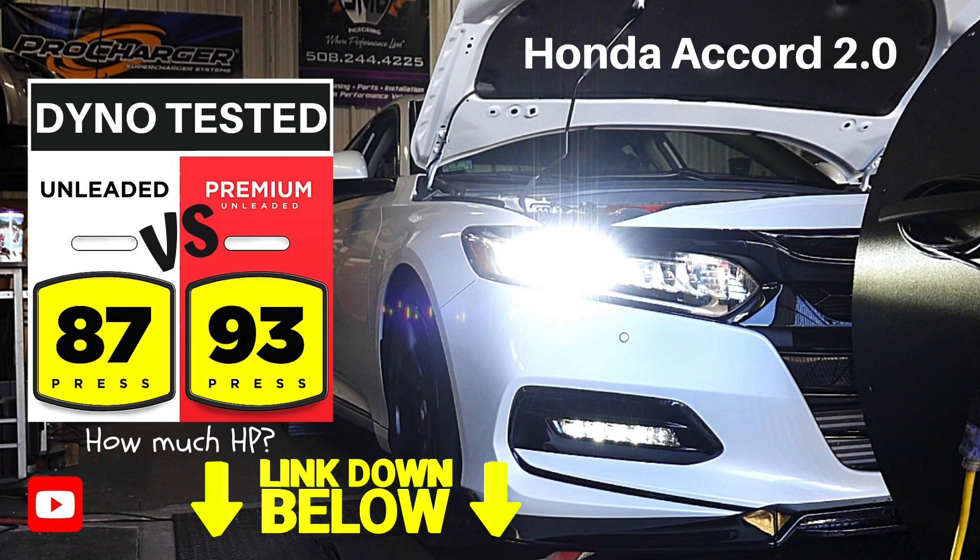I was curious to see if changing those settings between regular, sport, and eco has an effect on your gas mileage. Then I took it a step further. In one of my past videos I dyno-tested our car to see if it made a difference putting 87 octane in the car — which is what Honda recommends — versus 93 octane.